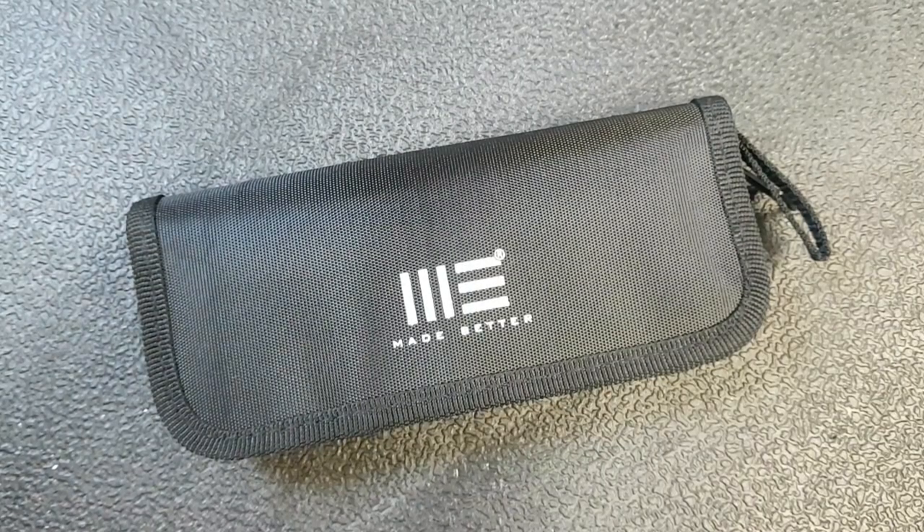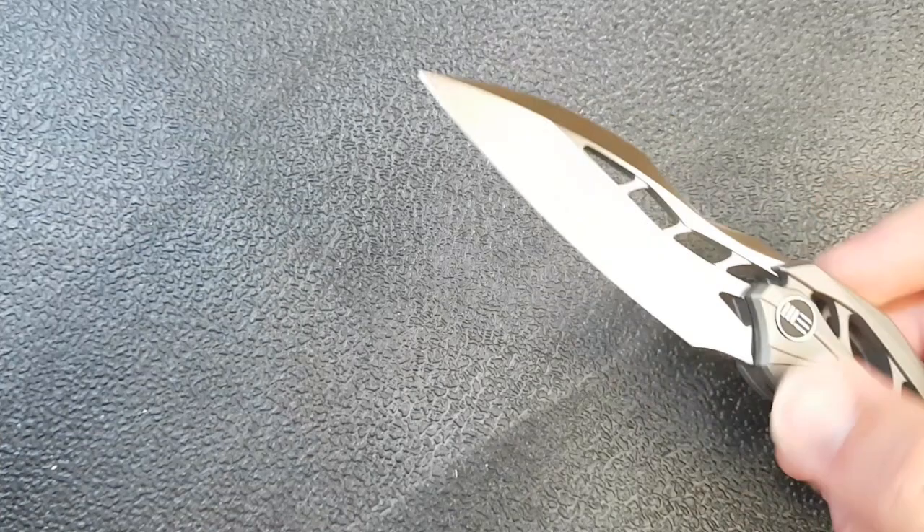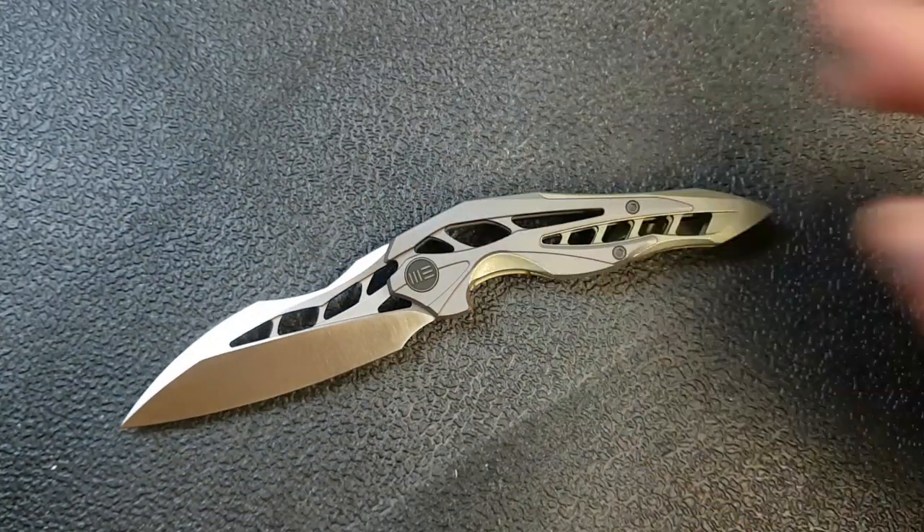Hey guys, how's it going? I hope you enjoyed that little bit of an intro there. Look, we've got this interesting knife that, if Xenomorphs carried a folding knife, I suppose this would be the knife.